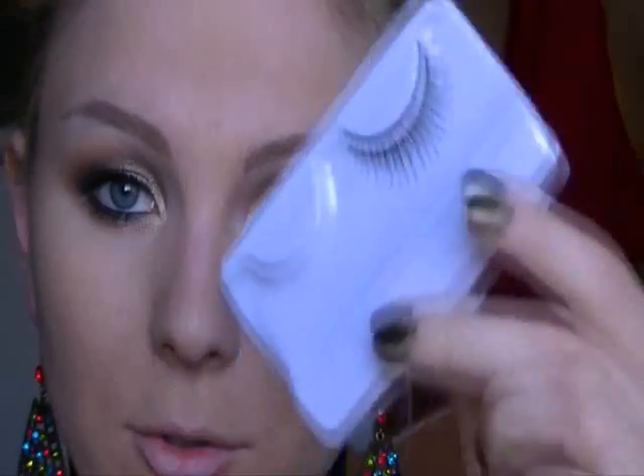Il trucco occhi è pronto, applicherò delle ciglia finte e poi ritorno per il resto del viso. Siccome io sono molto bianca, il fondotinta che ho utilizzato oggi, definendolo un trucco da sera e portando un collo alto, l'ho scelto un tono più scuro, leggermente più beige rispetto alla mia pelle molto rosa.